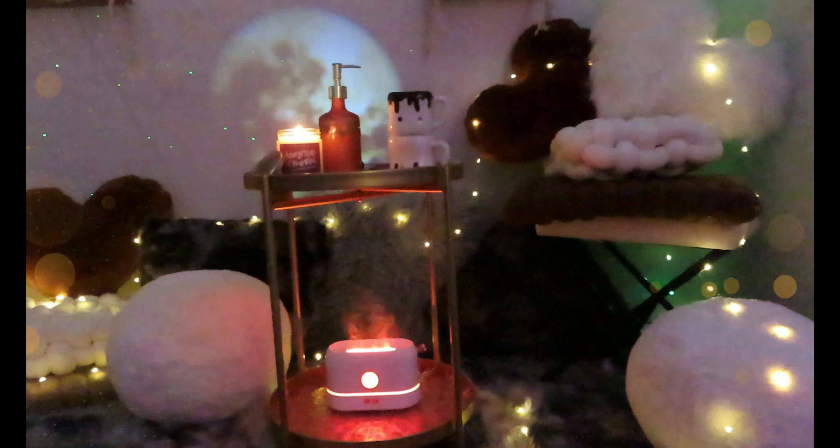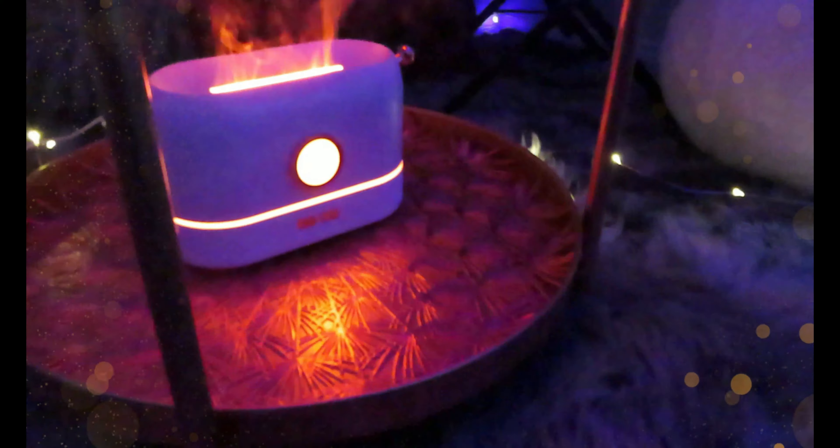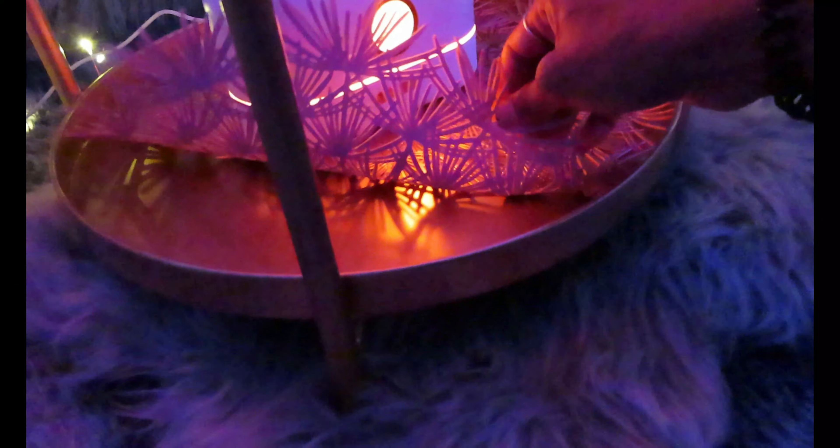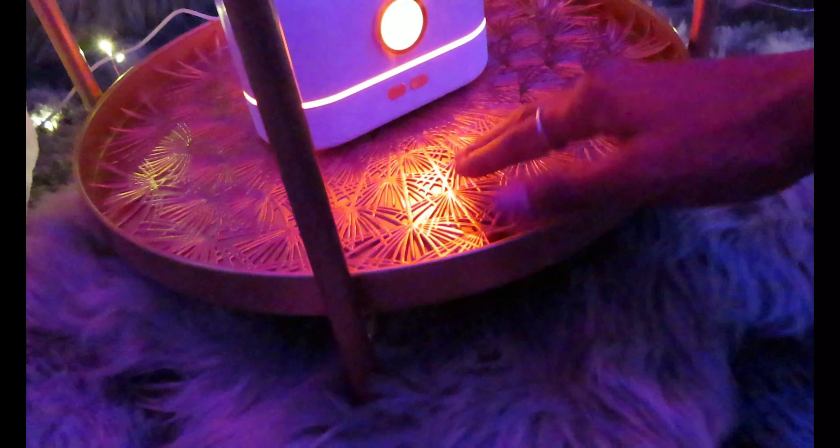I also wanted to point out this rose gold mat that actually comes with the sunset iridescent table, but it also fits perfectly in our campfire one. There's nothing Cozy Corners can't make correspond. Our s'mores pile is filled with thick soft pieces that also work perfect as chair cushions.